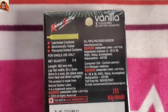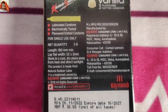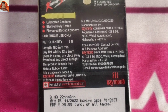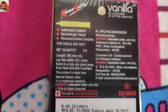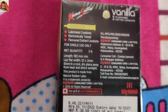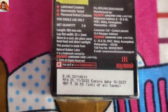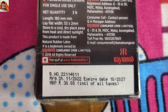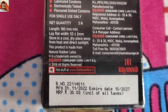Manufactured by Raymond Consumer Care Limited, registered address G35 and 36, MIDC Waduj, Aurangabad, Maharashtra 431136. Toll free number 1800-267-6611. BG number 2214001. Manufacturer date 11/2022, expiry date 10/2027. Maximum retail price rupees 30, inclusive of all taxes.